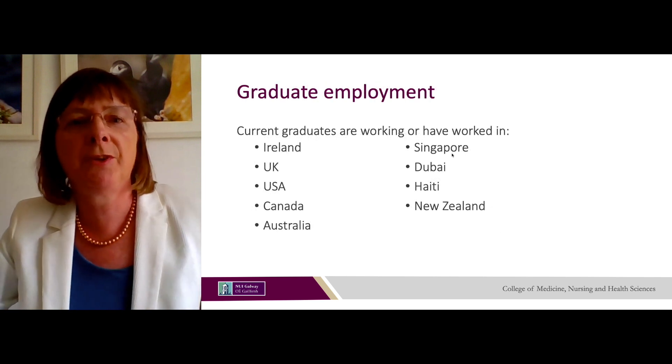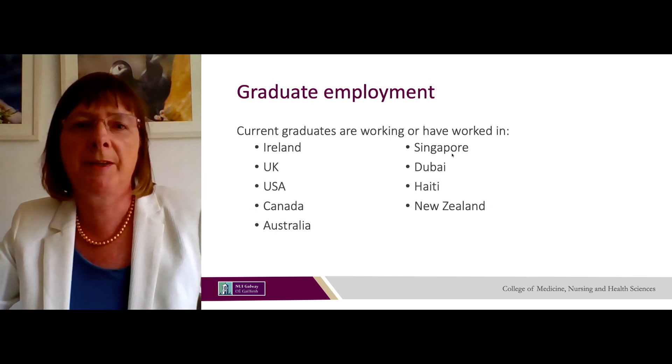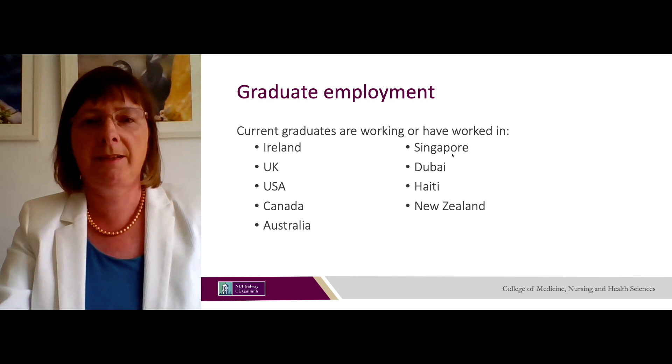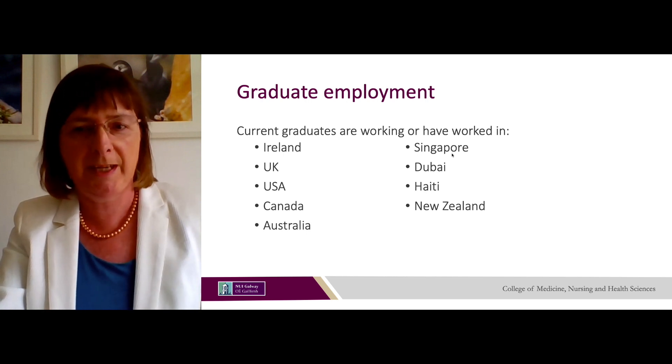In terms of graduate employment, we currently have graduates from occupational therapy working in Ireland but also in international contexts — for example in the UK, USA, Canada, Australia and Singapore, just to name a few.